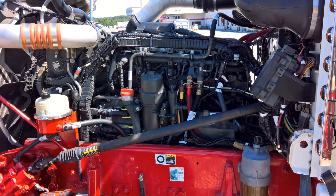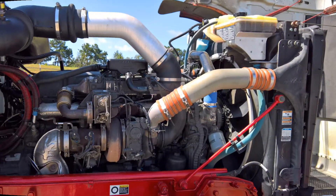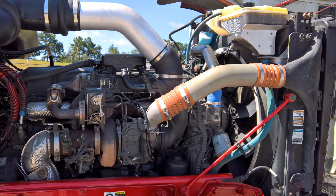She's powered by the PACCAR MX-13 engine with 485 horsepower working in concert with a 13-speed Eaton Fuller transmission.